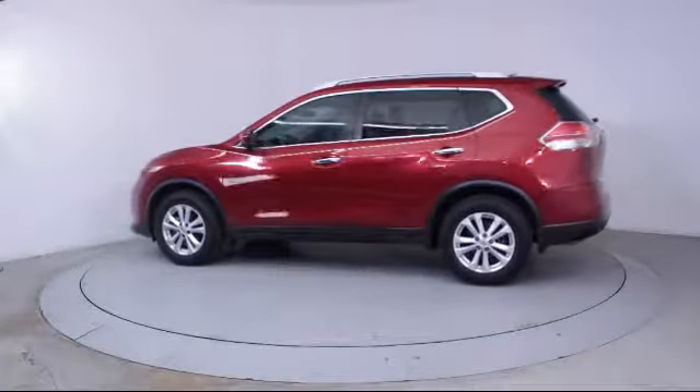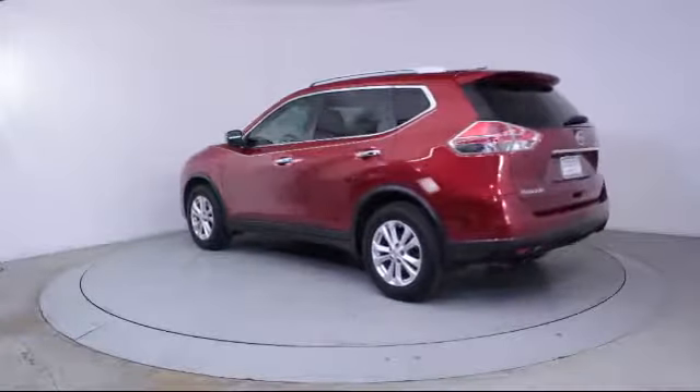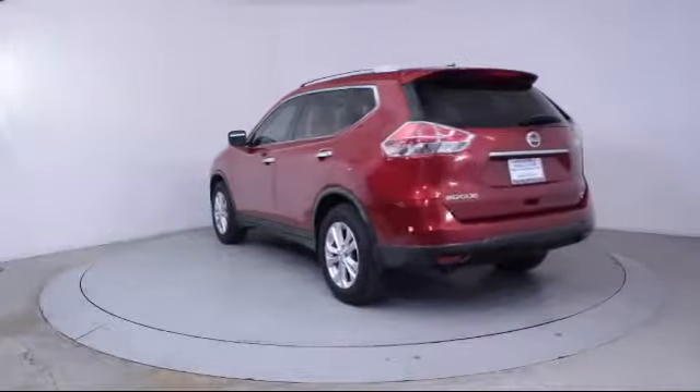It also features side airbags, CD player, power windows, anti-lock braking, telescoping steering wheel, and has less than 45,000 miles on the odometer.